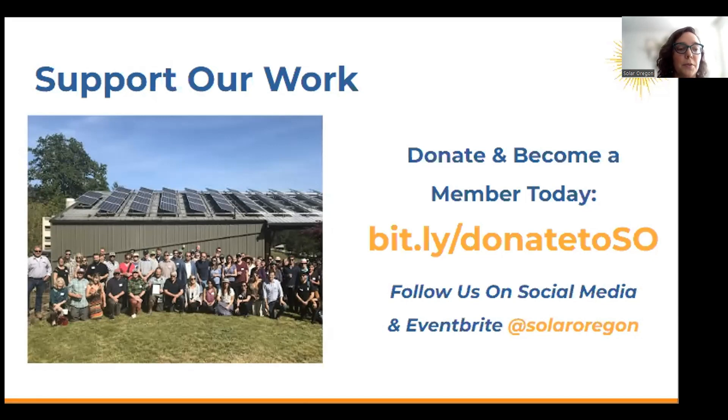I'm going to repost those helpful resources that I put in the chat earlier. These have resources to Energy Trust of Oregon for their solar bid tool, our website if you want to learn more about us, info about community solar — just some good helpful next steps if you want to dive a little deeper into solar and storage.